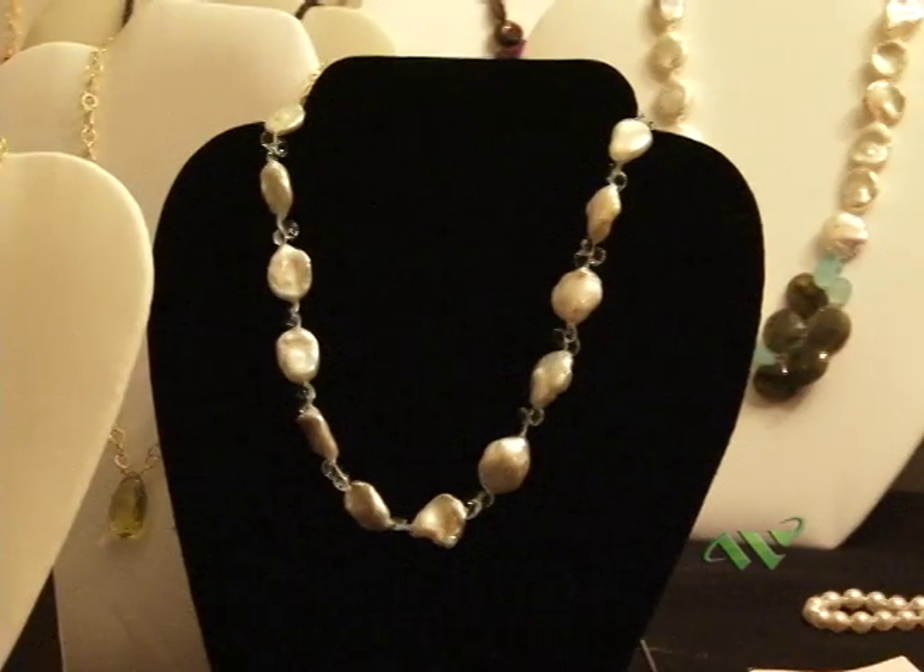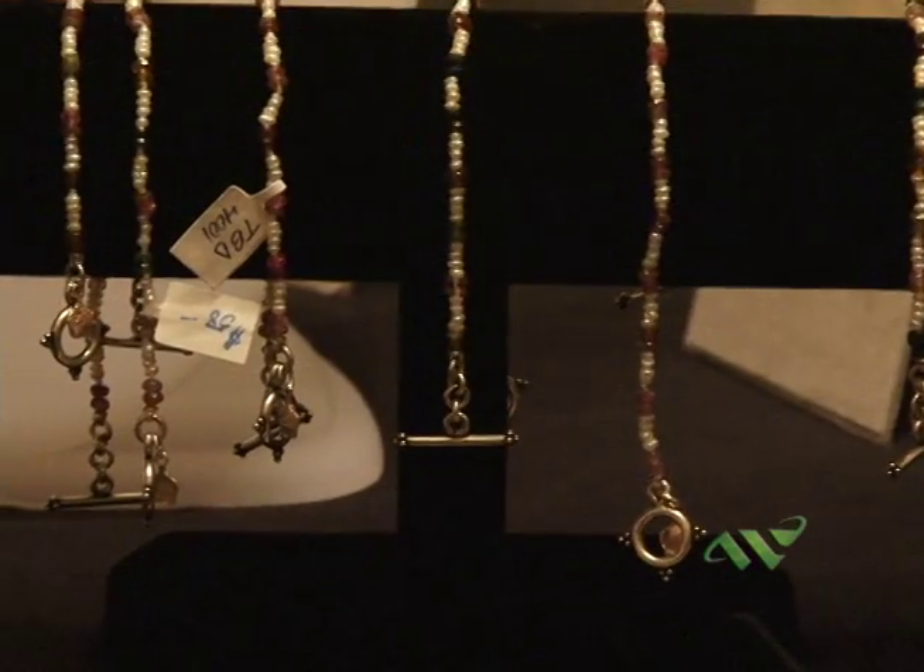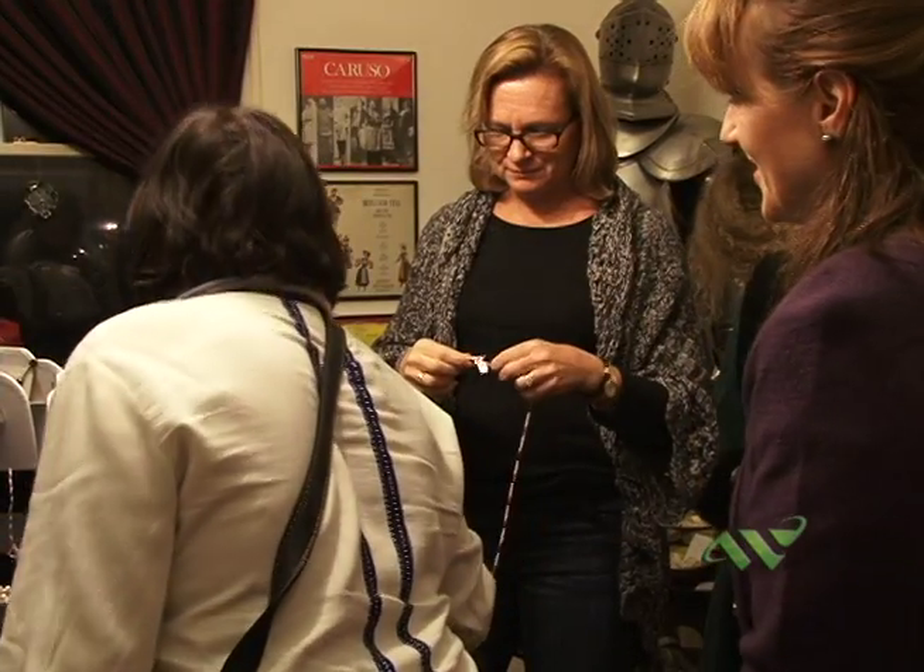The pieces I create — necklaces, earrings, bracelets — most of them surround around a pearl, which is my specialty, both fresh water and salt water. I mix them with various natural stones or gemstones to create my designs. I like them to sort of be natural and organic. I also have a line that I produce to raise money for charities that myself and my family like to donate to. We have a series of bracelets and necklaces that raise money for several different organizations, consisting mostly of pearls and silver.